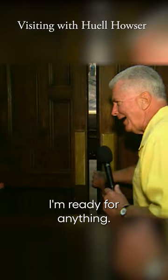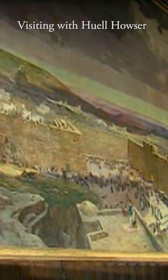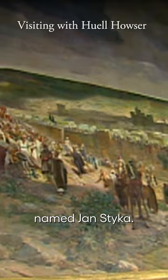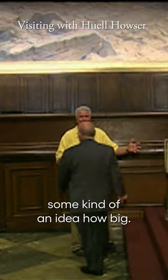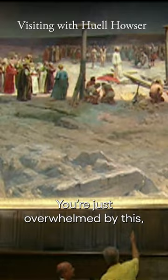Oh, look at this. Huell, we're looking at a painting by a Polish artist named Jan Stika. It's called The Crucifixion of Jesus — it was just before he was nailed to the cross. It's 195 feet long, 45 feet high. If we set it on its end, it would be as high as a 20-story building. Cameron can stay over there and it gives you some kind of an idea how big. You're just overwhelmed by this, but when you look at it, it's so intimate and it's not just some hastily brushed painting — all the characters have faces.